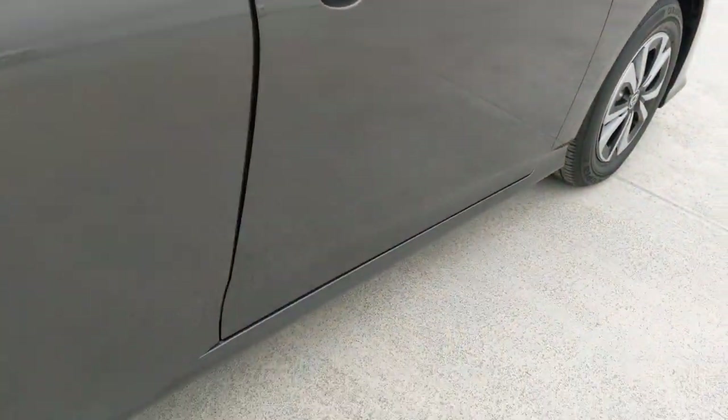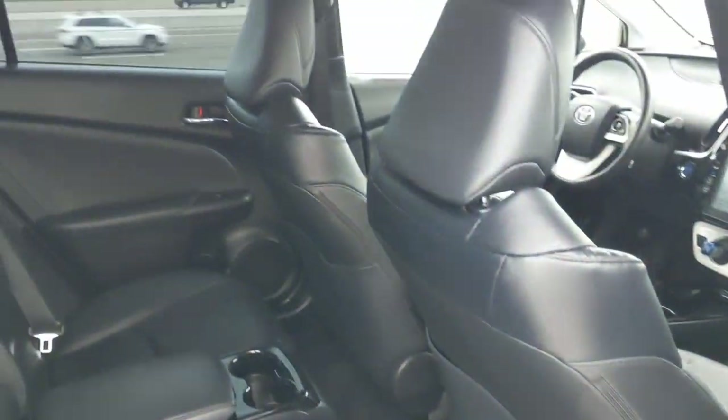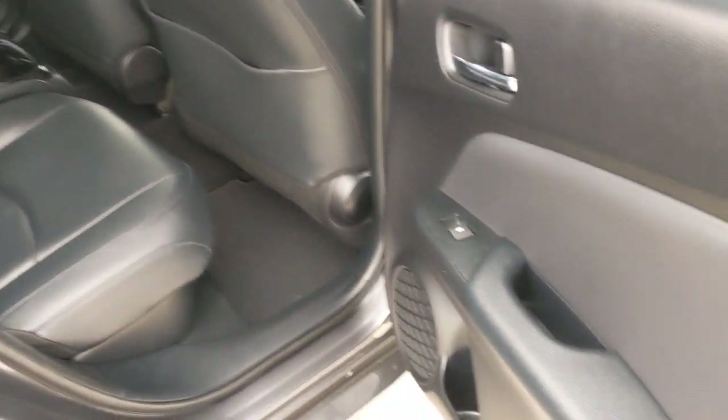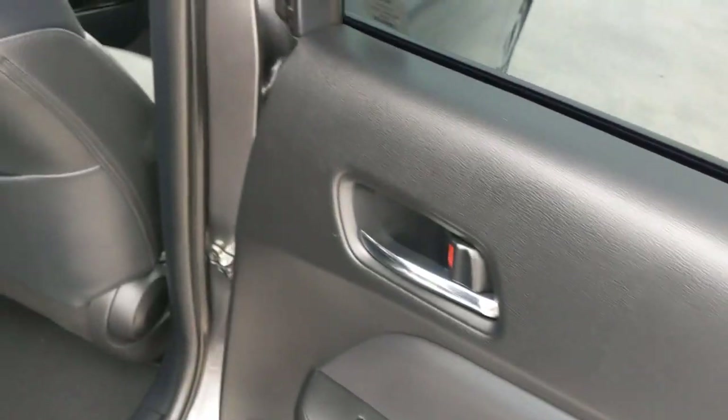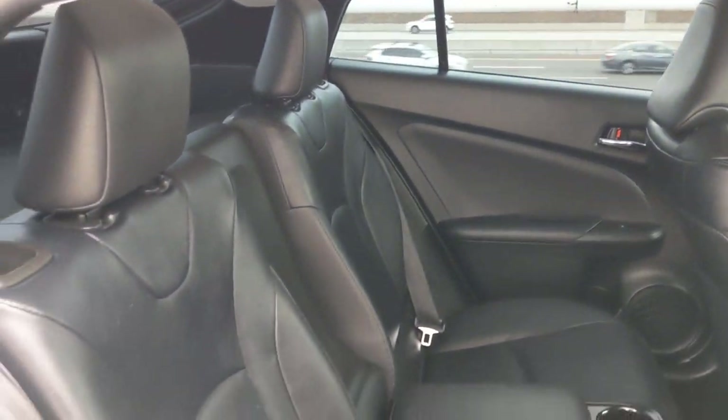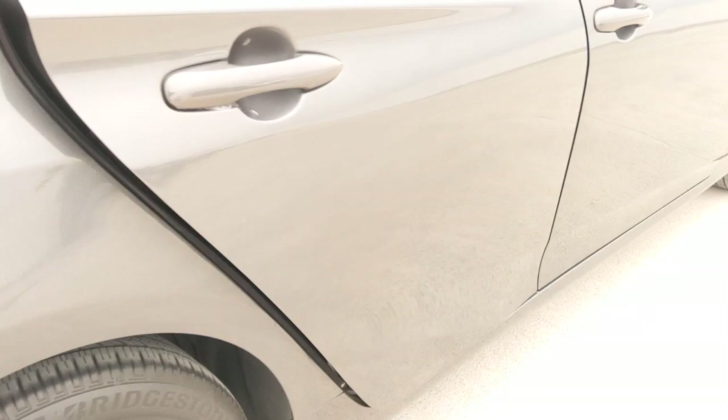These are just some of the great options this vehicle comes with: pre-collision system, lane departure warning, navigation system, keyless entry, backup camera, adaptive cruise control, lane keeping assist, satellite radio, heated mirrors, and keyless start.